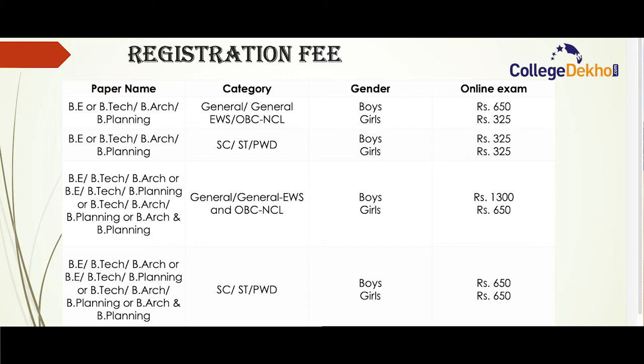For general category and OBC NCL or general EWS candidates, you will have to pay Rs. 1300 if applying for both paper one and paper two. For reserved category candidates appearing for paper one and two, the exam fee is Rs. 650.